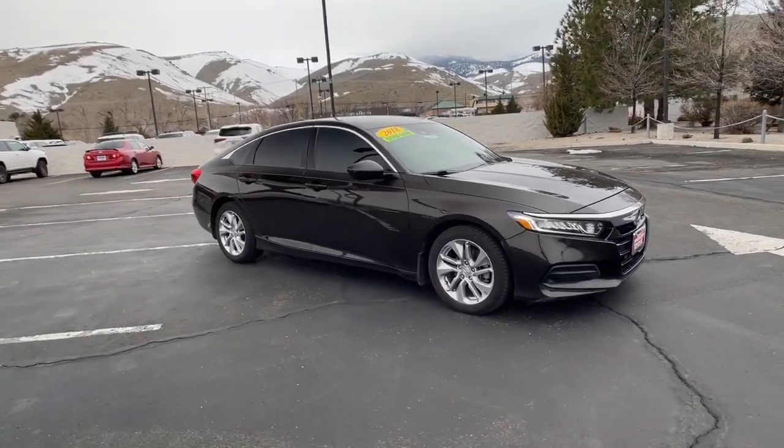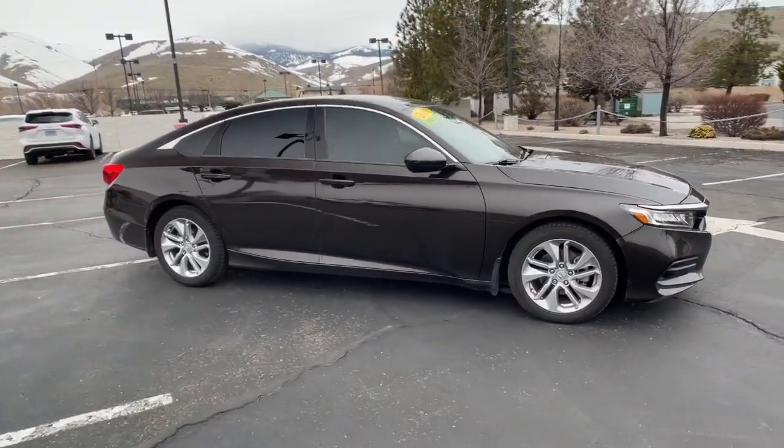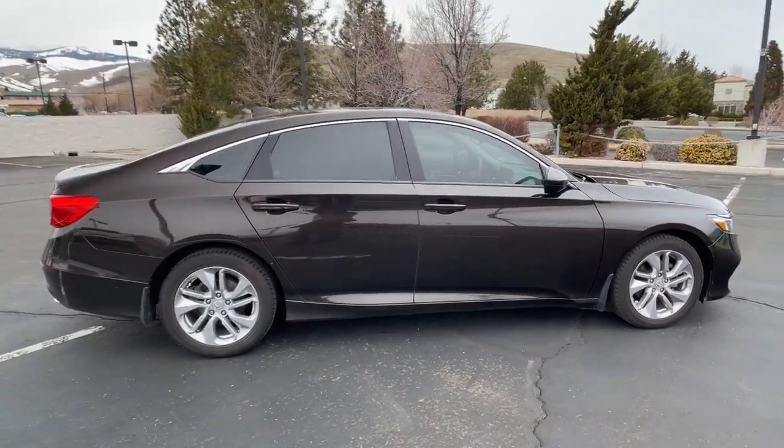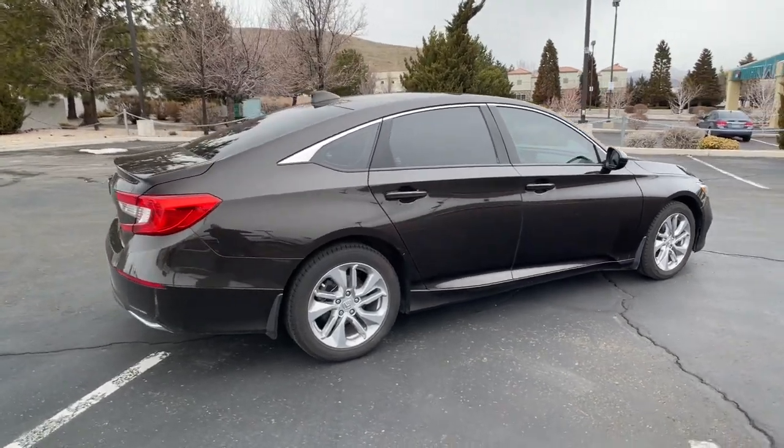You will be amazed by this 2018 Honda Accord. This vehicle is an outstanding buy with fewer than 60,000 miles on the odometer. Prepare to be amazed by the Accord.